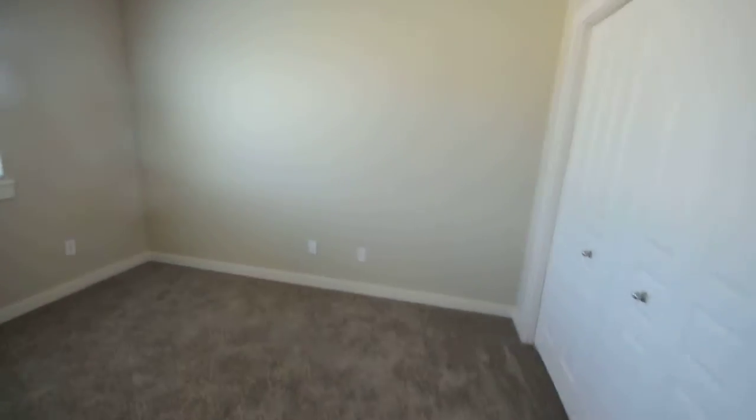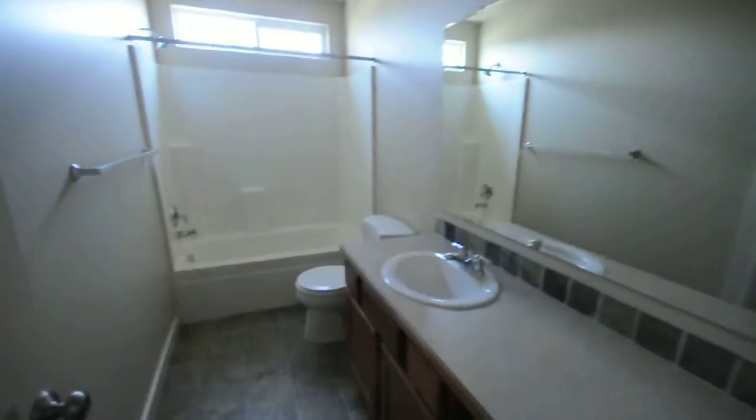Second bedroom here, the full bathroom, third bedroom, and the fourth bedroom.